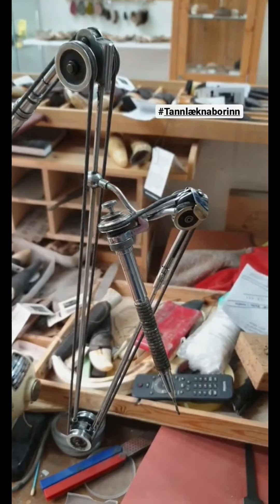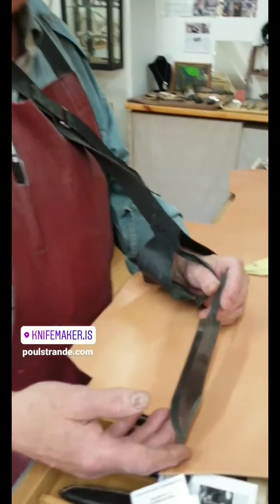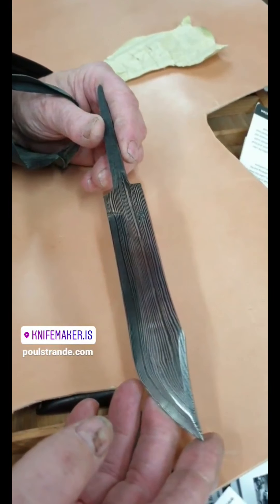This is Damascus steel. This is my friend, and this is a very good style — hard, and a real finish.